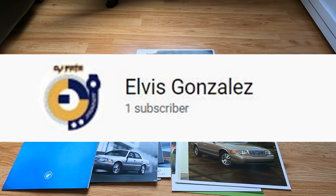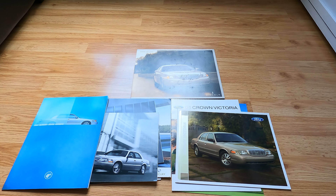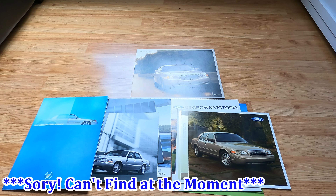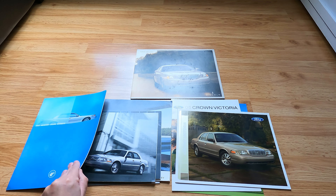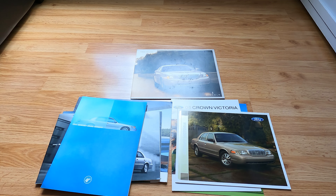He does have a channel which I will link in the description, and he does own a Lincoln Town Car L — I don't remember whether it's a Signature or an Executive L. He sent me some pictures which I'll be displaying. He obviously watched some of my videos and likes the stuff, which I really appreciate.